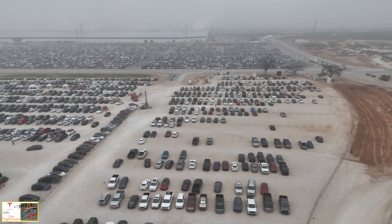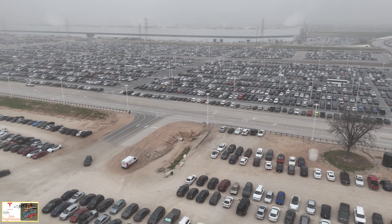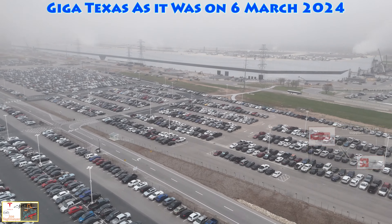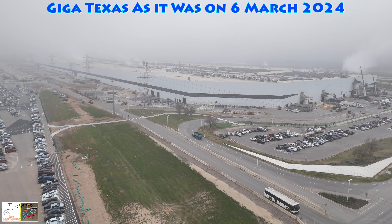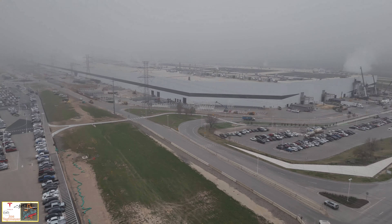So that'll bring to a close the flight here today on this Wednesday the 6th of March. The clouds haven't really lifted too much, so I'll stay low here and just give you the clearest view I can of the factory from the north end. As always, thank you very much for watching, I do appreciate your support and I hope you have a great rest of the week. Take care.